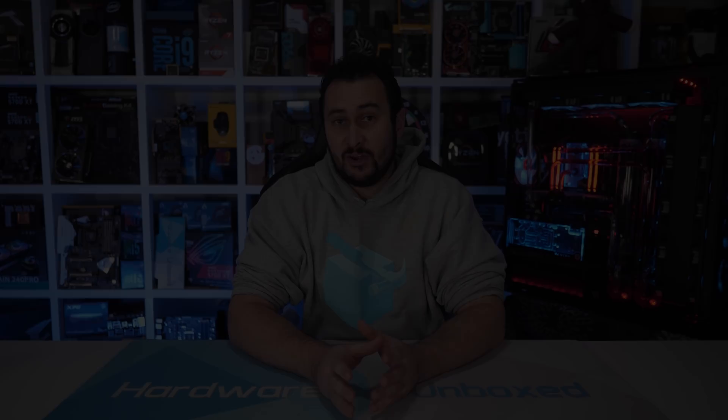3rd gen Ryzen really was a big step forward for AMD, but I still think there's a lot of value to be had with the slower 2nd gen parts, such as the Ryzen 5 1600 AF. As we just saw, for a good number of the test configurations, the difference between the 1600 AF and even the Ryzen 5 3600 was quite small — less than 10% — so at the current $105 US asking price, I still feel it's a solid buy.